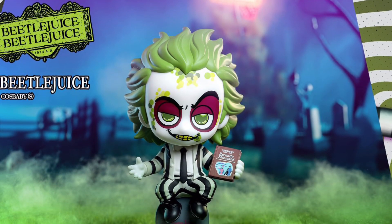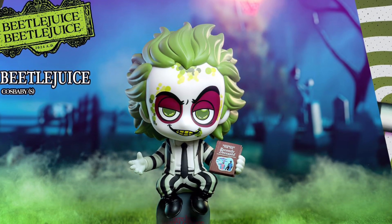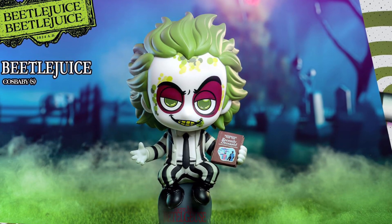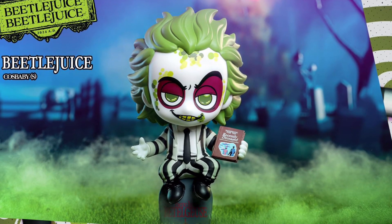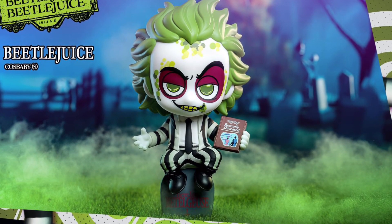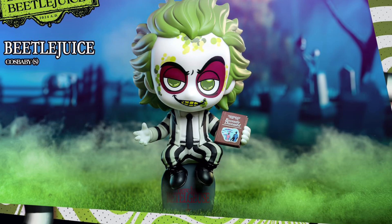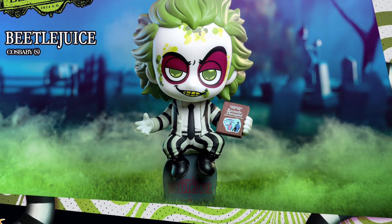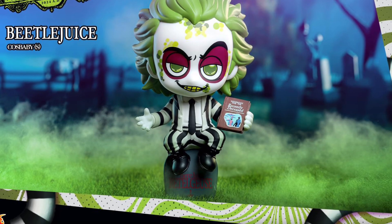Here in Toronto, we have one store in Markham — Toy Square, I believe. They carry a lot of Hot Toys products, so we're going to check with them and see if they're going to carry this and maybe pick it up for the holiday season. But yeah, it looks great. Definitely awesome looking. So if you're into Beetlejuice like I am, I think this one is an absolute cute little piece to add to your collection.